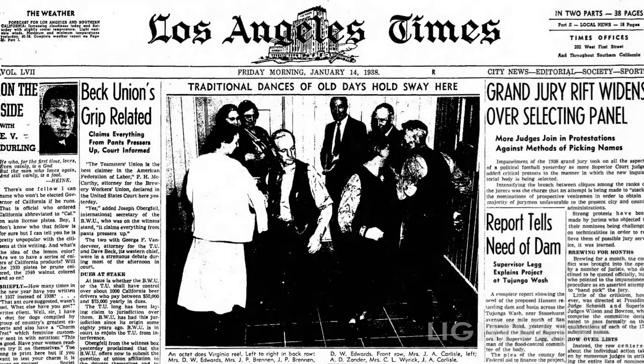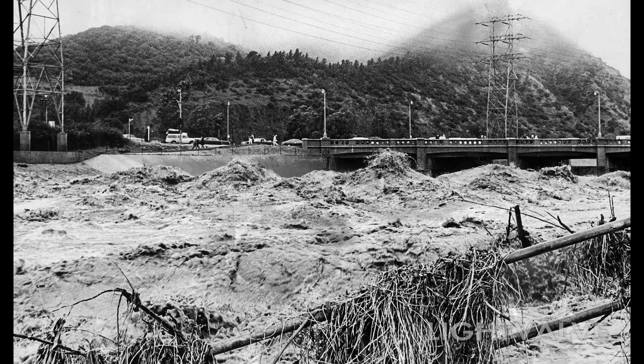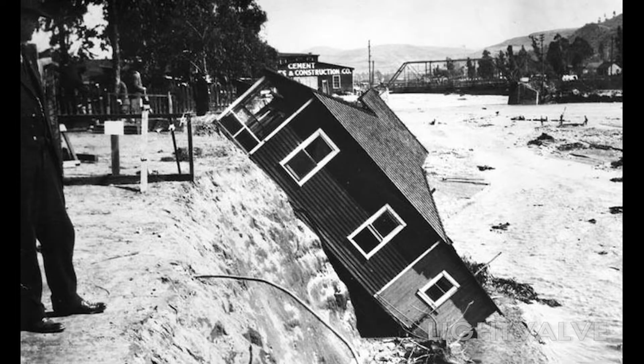A few short months before the Los Angeles flood of 1938, the front page of the Los Angeles Times had a story about the need for a flood control dam in the Tujunga Wash. Starting on March 1st, a series of storms inundated the Los Angeles area with many inches of rain over the course of a few days. This caused massive flooding and millions of dollars worth of damage, and over 100 people were killed.